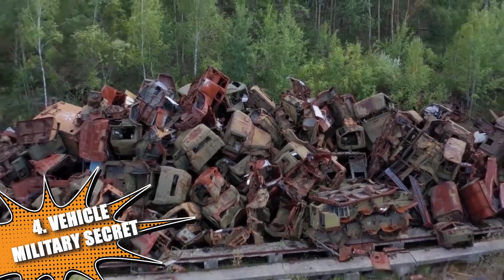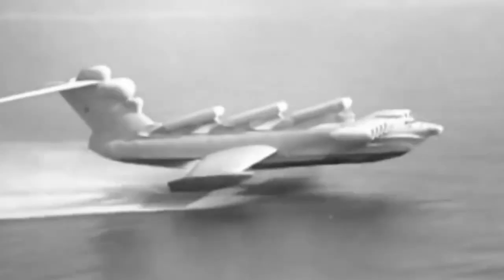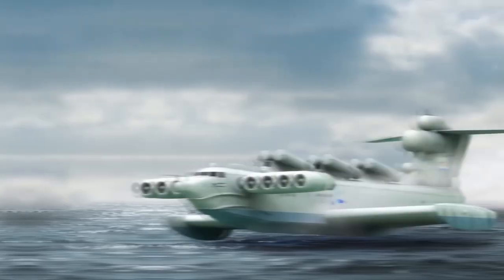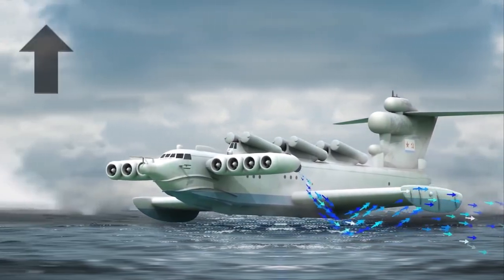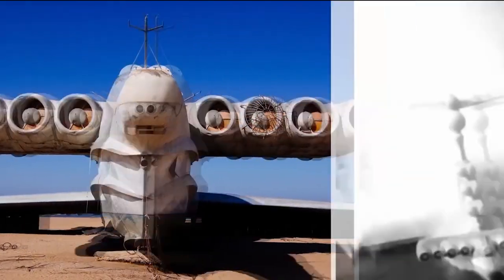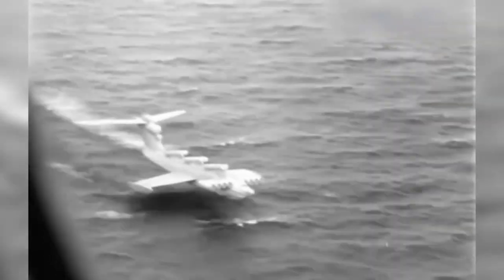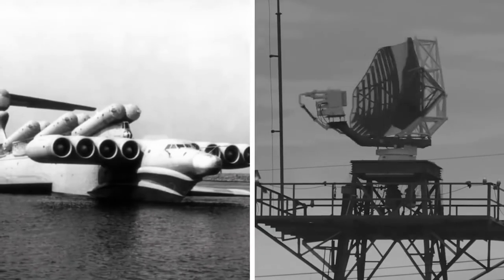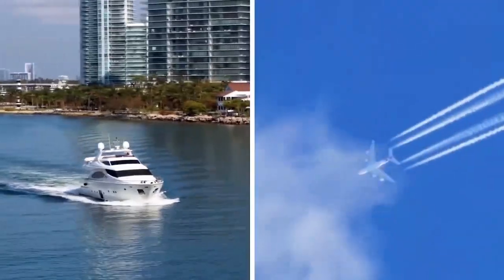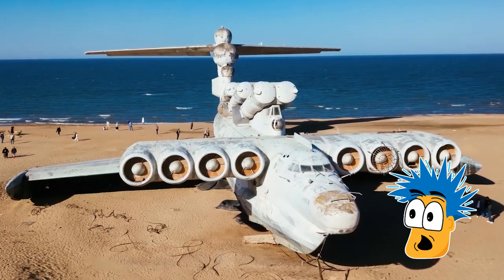When it comes to abandoned vehicles, the Lun Ekranoplan, a top secret Soviet military vehicle, is a true gem. It was a 74-meter long beast that moved using the ground effect — a method where air pressure builds up between the wing and the surface underneath when a plane flies close to the ground, creating an air cushion under the plane. The Lun Ekranoplan had specially designed wings that allowed it to skate over any water surface just inches above it and go unnoticed by enemy warships' radar. It also had a turbo system and 10 engines mounted on the front, allowing it to reach a maximum speed of 547 kilometers per hour.